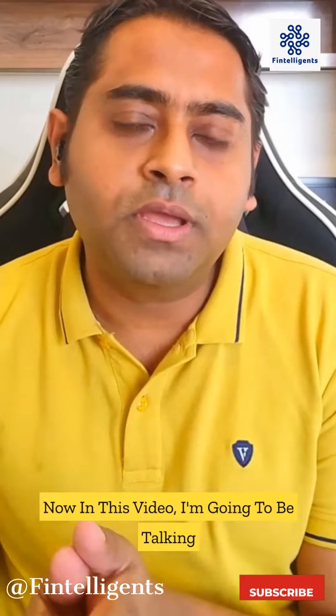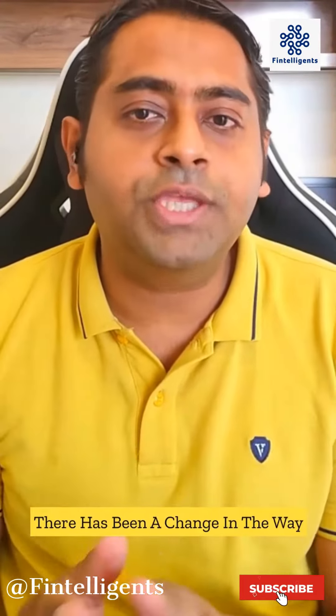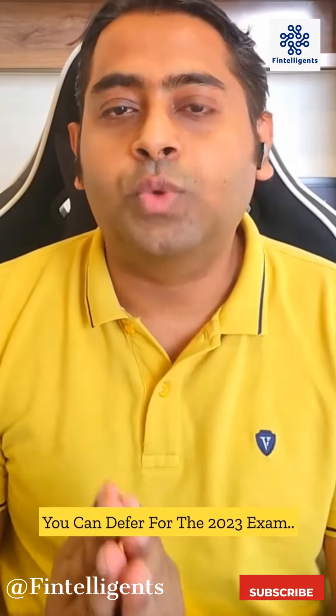In this video I'm going to be talking about the deferral part for the FRM exam. There's been a change in the way you can defer for the 2023 exam.